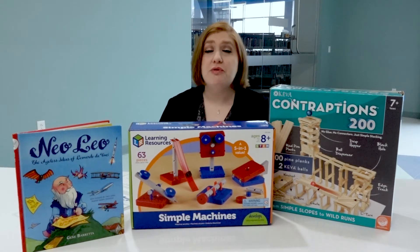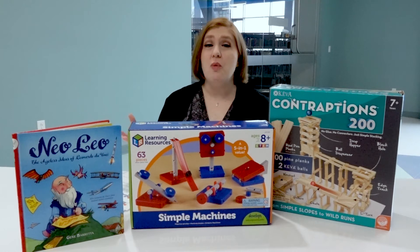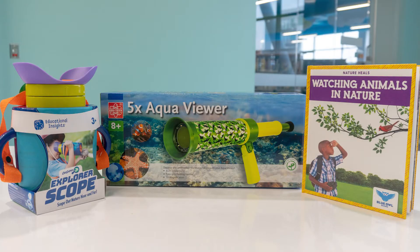These kits will be available for you and your family to check out this summer. In addition to this kit, we've got many others for you to choose from that includes topics like archaeology, mathematics, nature, and more.